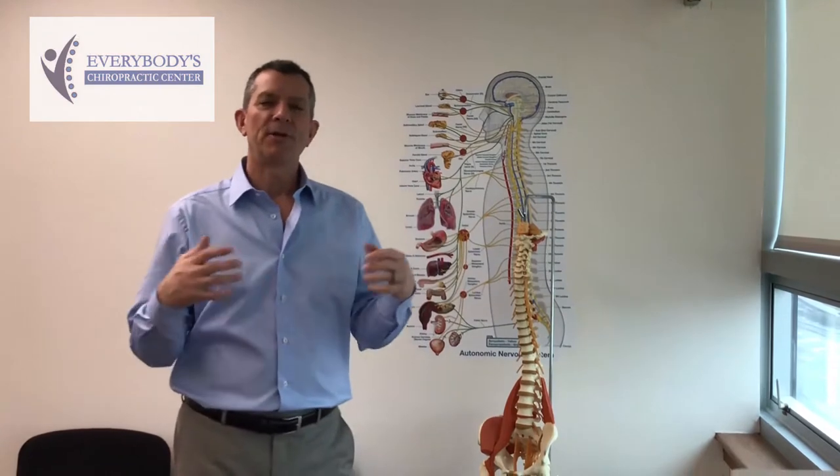We're going to talk about the nerves that come off the low back and control low back pain, hip pain, leg pain, and sciatica, but they also control some vital organs. We'll get into that in just a minute.